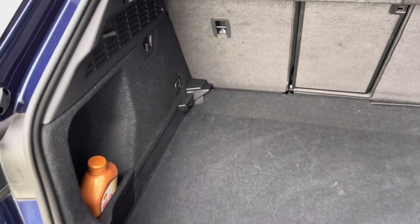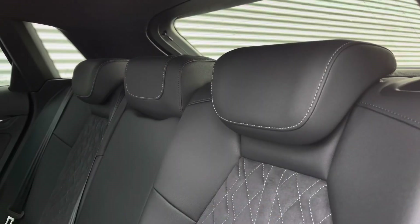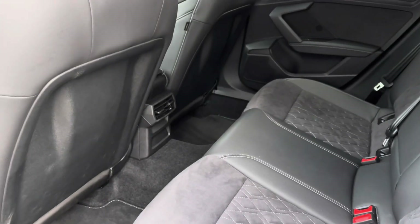The boot offers a practical amount of space, ideal for loading items such as a weekly shop or even a pram, with the option of through loading for longer items. Rear passengers are welcomed by the leather Alcantara seats with the added benefit of ISOFIX anchor points, proving useful for younger families.